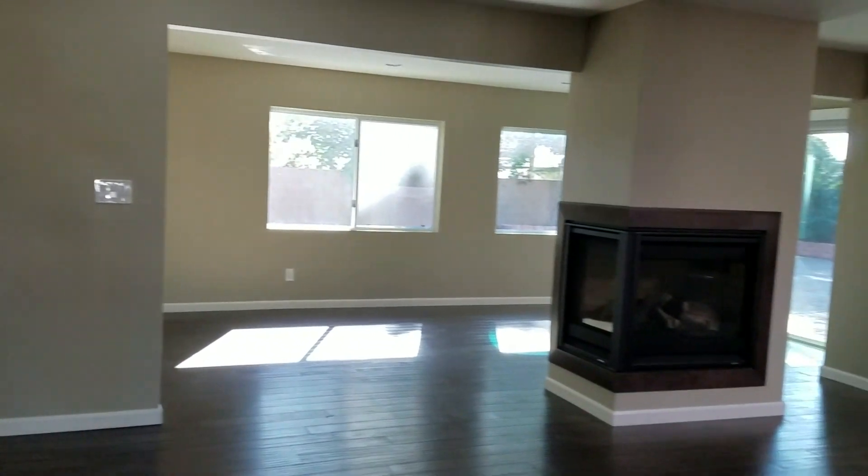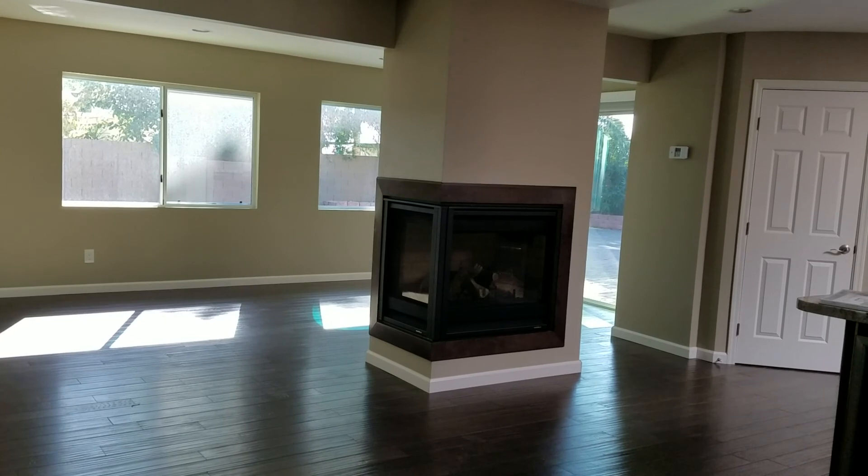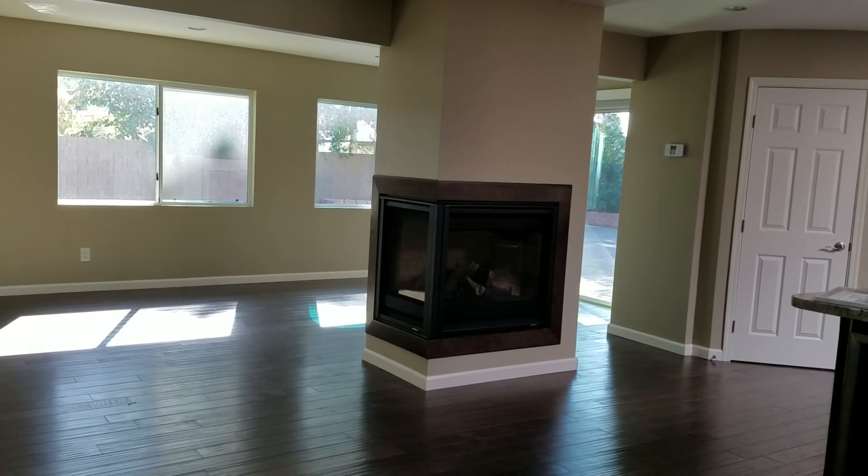...office. Recessed lighting. And then this would be a family room with a TV mounted on the wall. We have this gas fireplace in the middle — it is not a four-sided one.